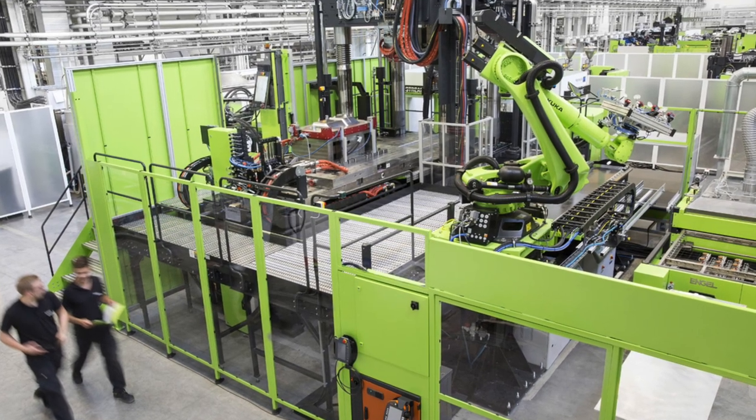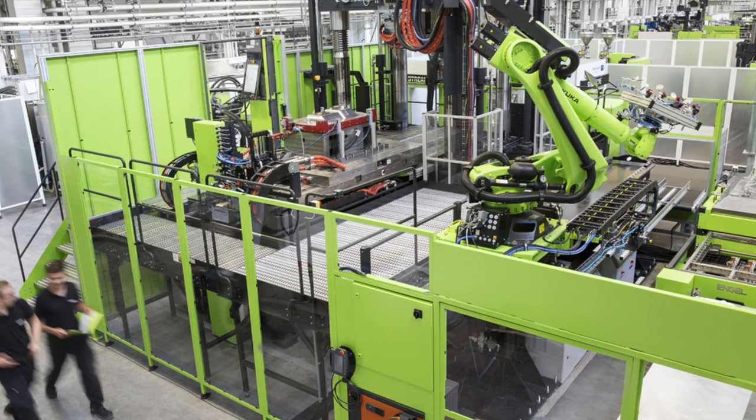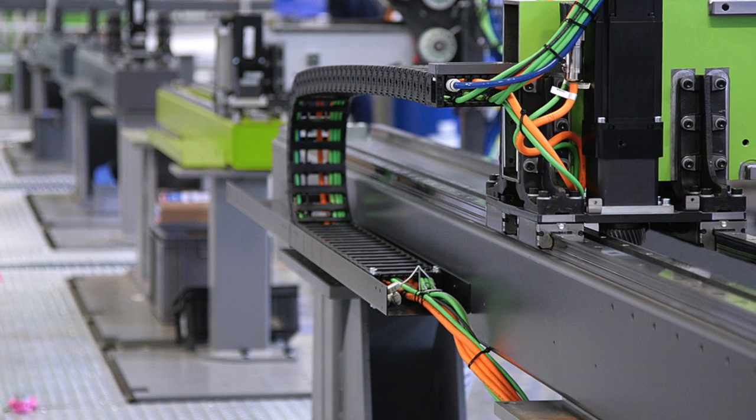They're going to have a demonstration of molding three different continuous fiber woven samples that will be molded into and overmolded in a door frame, and it's going to use two different ovens and three robots to manufacture this part.